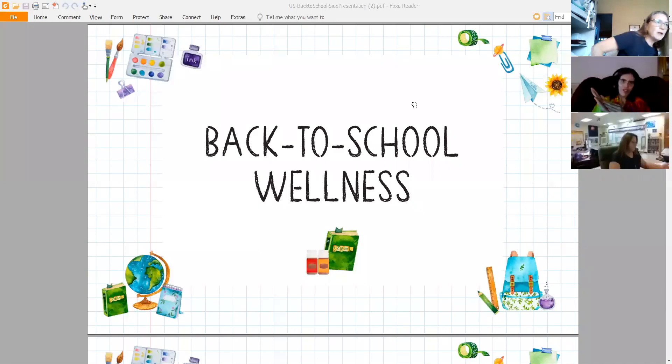Welcome everybody tonight to Back to School Wellness. In light of everything going on right now, we're really tuned in to making sure that our kiddos are healthy and stay healthy. We're going to talk about how we can incorporate essential oils and essential oil based products with our school kids going back to school.